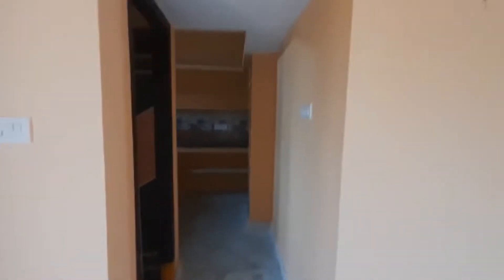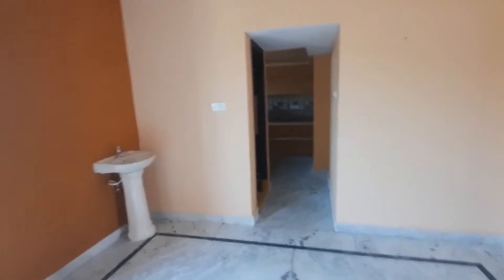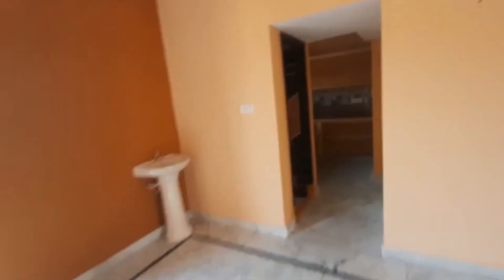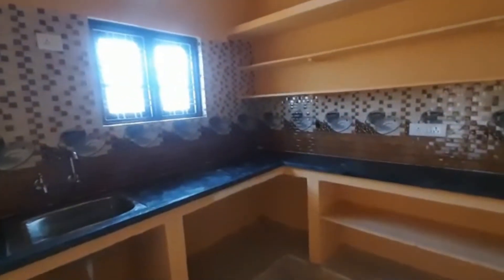This is the kitchen — it's a modular type. It's a small space inside the kitchen. On the left side, there is extra storage and good ventilation.